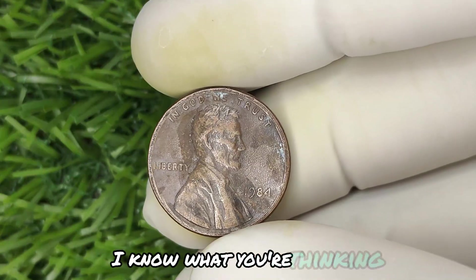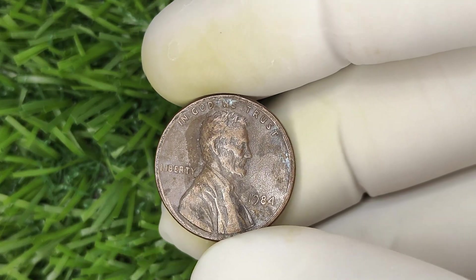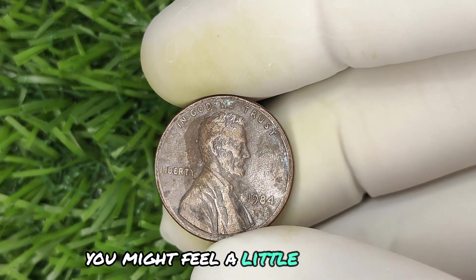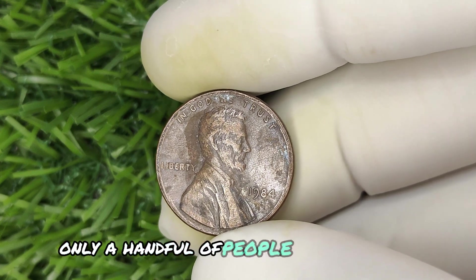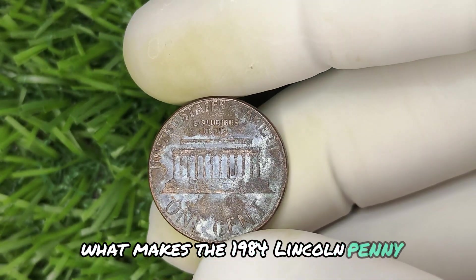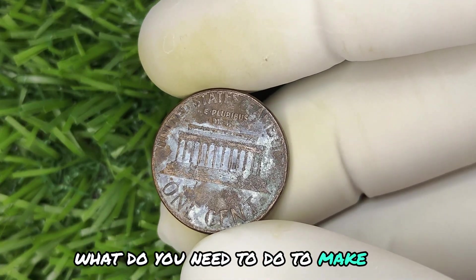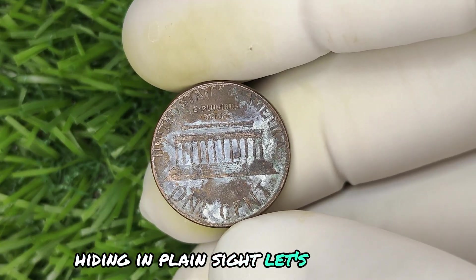Now, I know what you're thinking — isn't it more hassle than it's worth to dig through old change? But trust me, if you knew a tiny copper coin could bring you millions, you might feel a little differently. Only a handful of people will ever find one. What makes the 1984 Lincoln penny without a mint mark so valuable? And what do you need to do to make sure you're not missing out on a fortune hiding in plain sight? Let's dive deeper.